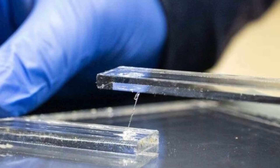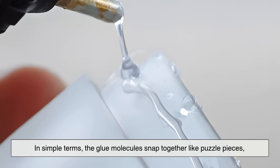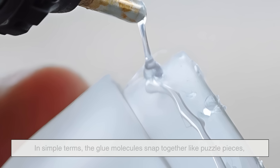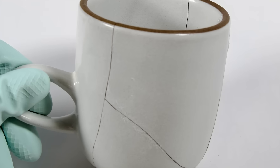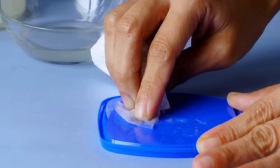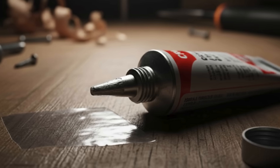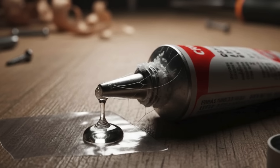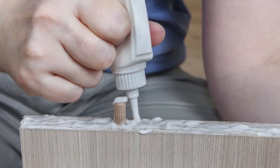This triggers a chemical chain reaction called polymerization. In simple terms, the glue molecules snap together like puzzle pieces, forming long, strong chains that harden almost instantly. That's why it sets so fast and why it feels like it grabs onto anything it touches. If you've ever noticed, superglue doesn't feel sticky when it's still in the tube — it only becomes sticky the moment it touches air or skin. That's the reaction kicking in.